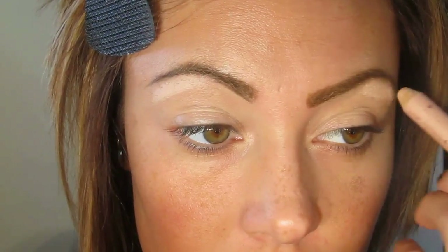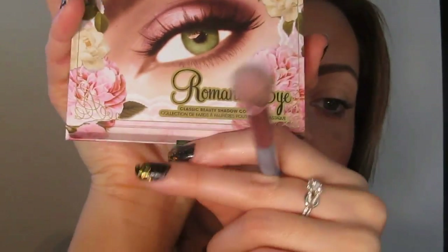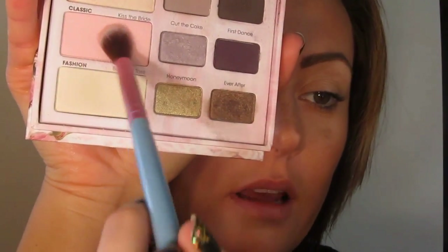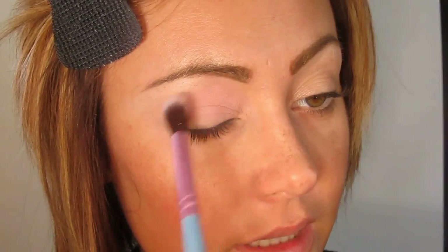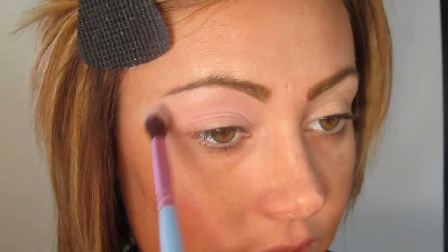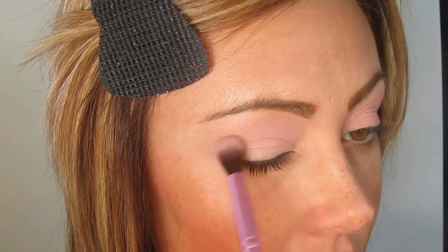I'm now going to take the Anastasia Beverly Hills Brow Pencil and place that underneath my brow to lighten up the arch. I'm now taking the Too Faced Romantic Eye Palette, taking this light pale pink called Kiss the Bride — it's kind of a dupe of Max Yogurt — and I'm putting my Sigma Mrs. Bunny E40 brush into this and blending it all over the lid and up to the brow bone. It's a good basic color for a lot of skin tones. Next I'm going to take Eye Dew, which is a grey-brown color, and begin placing it into the crease.